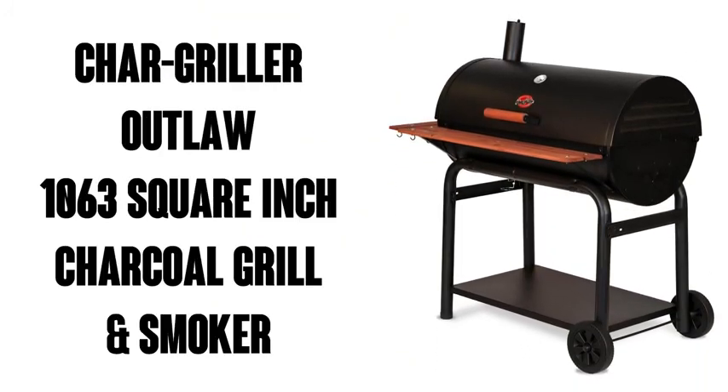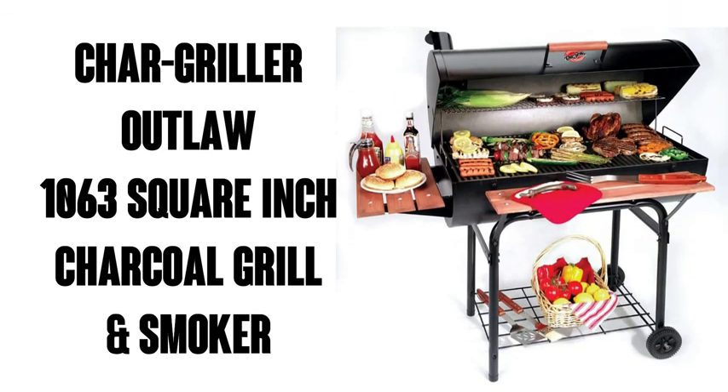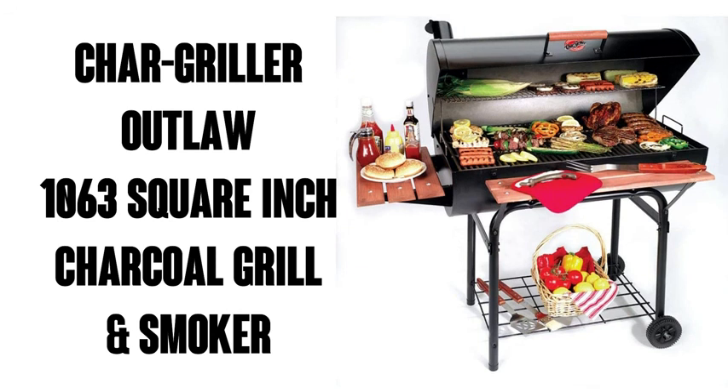Nice. Well, maybe you should invite them over — it sounds like you've got plenty of grilling space. And if you out there would like one of these, order it. You can get it through Amazon Prime, which means free shipping. Awesome. I think you're going to love it, and maybe your neighbors will too.